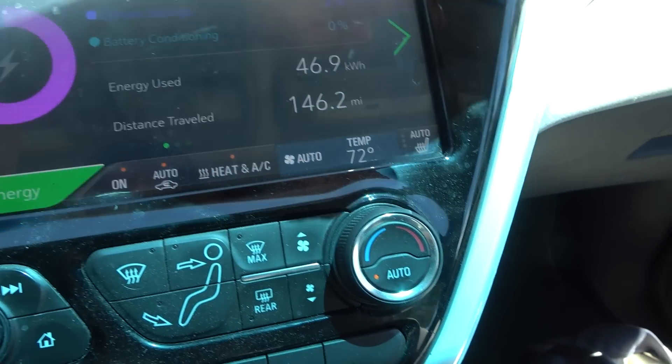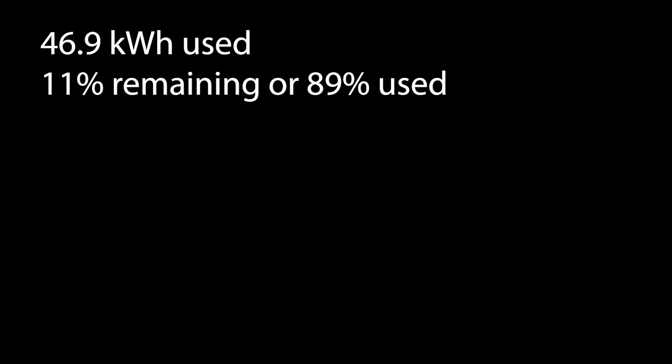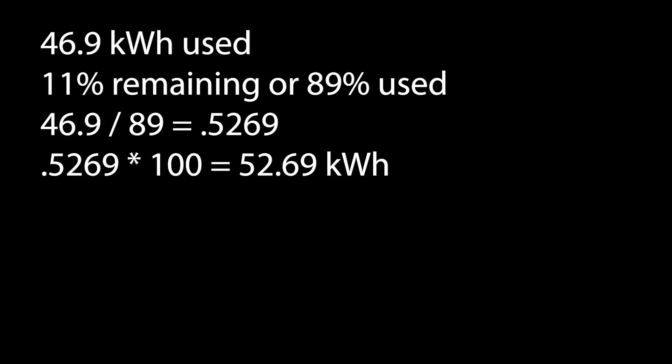We had 46.9 kilowatt hours used, and according to the display we had 11% battery when we plugged in, meaning we've used 89% of the available capacity. That 46.9 kilowatt hours represents 89% of the total capacity. So I take 46.9 divided by 89 — that gives me a fraction — and then multiply by 100. The result is 52.69, basically rounded up to 52.7 kilowatt hours. That is my current rated capacity from 100% to 0%.